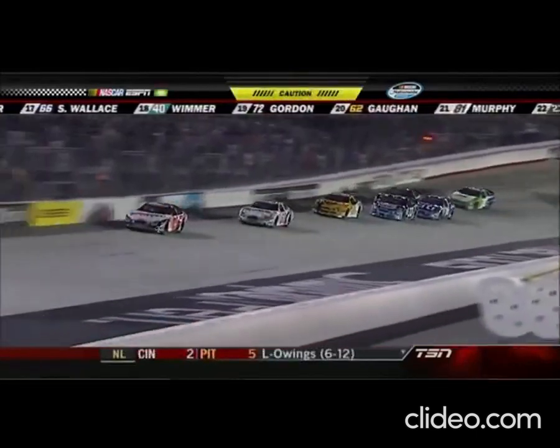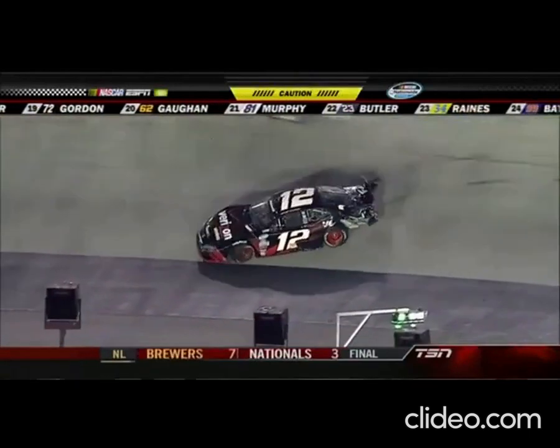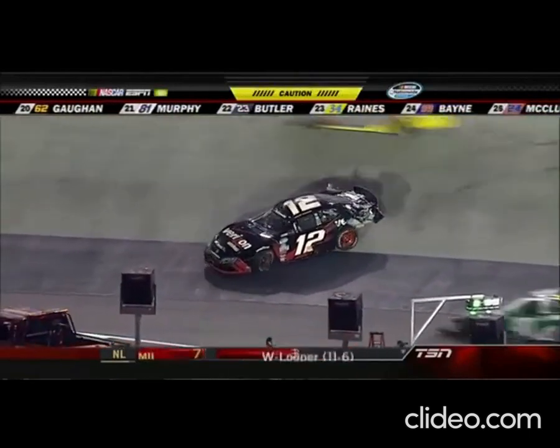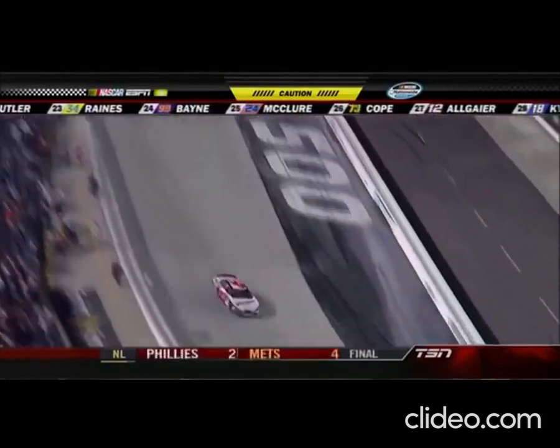Edwards second, Keselowski now takes third spot away from Kevin Harvick. Final lap here in Bristol, Tennessee. Justin Allgaier spinning down the front straightaway into turn one, and as soon as the caution comes out the field is frozen — and David Reagan is the winner here at Bristol!